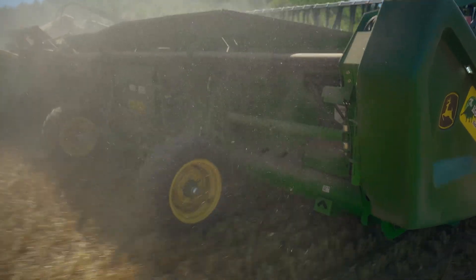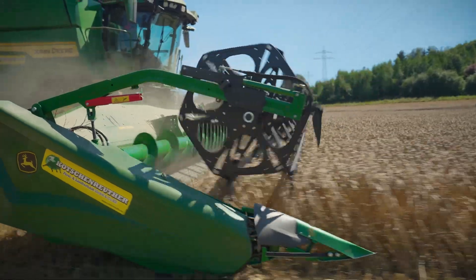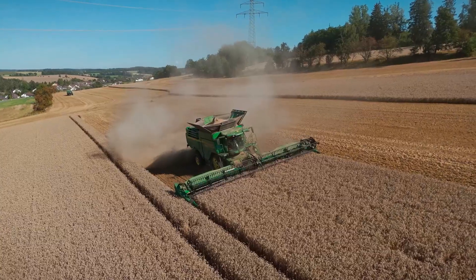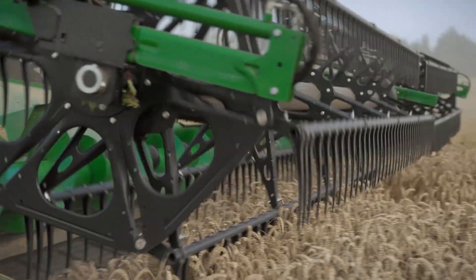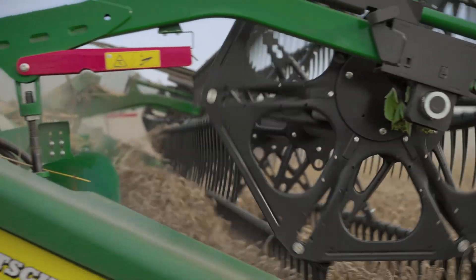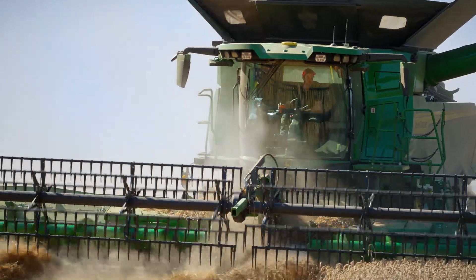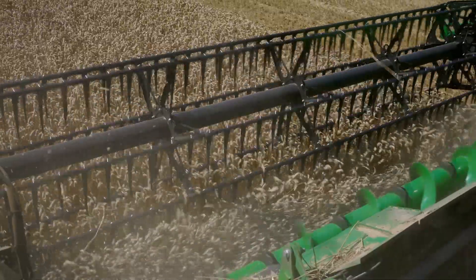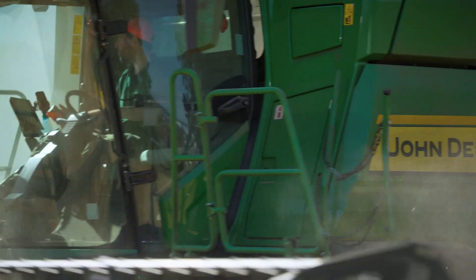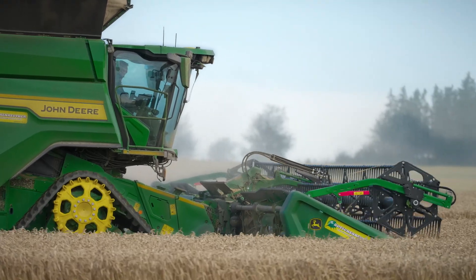We had the opportunity to try out the HDX cutting platform last year and have been testing it extensively this year too. We have a lot of stones, especially in our region, and we found that with the HDX we no longer have any problems with hilly terrain. The problem we often encountered with rigid cutting platform tables in previous years was picking up stones — we no longer have this problem with the HDX. Additionally, the active feed gives the combine even more power, allowing it to play to its strengths.